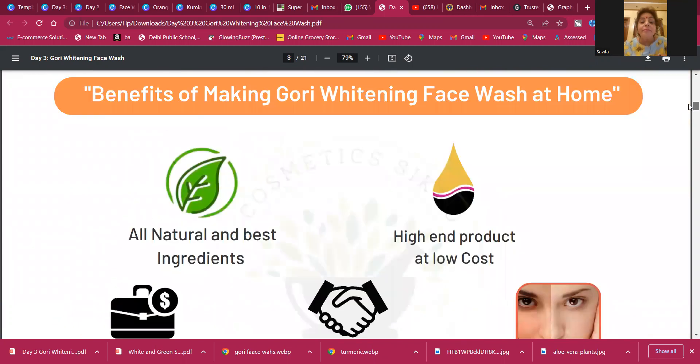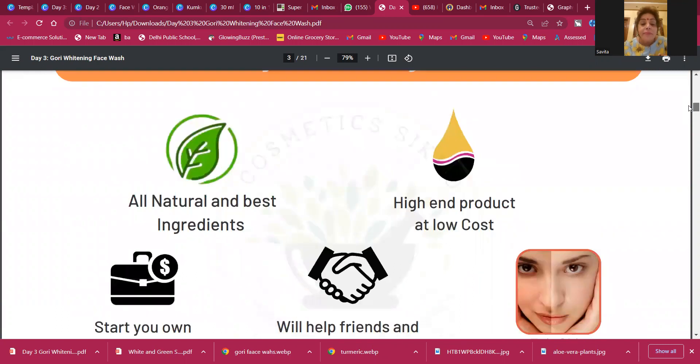So the benefits of making your Gori Whitening Face Wash at home — I am using 'gori' here because many people are actually familiar with this term rather than 'whitening.' But if I want to launch a product that gives whitening results, I cannot use the word 'whitening' for marketing.